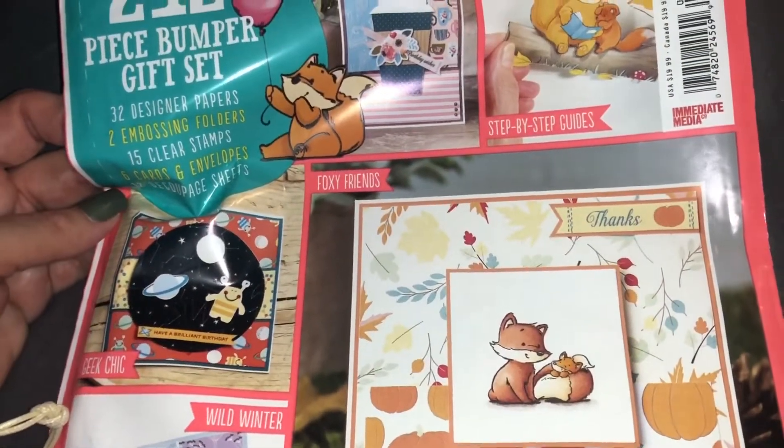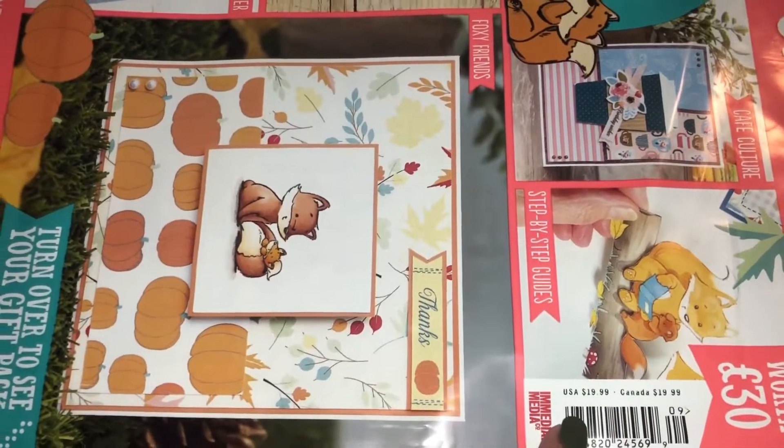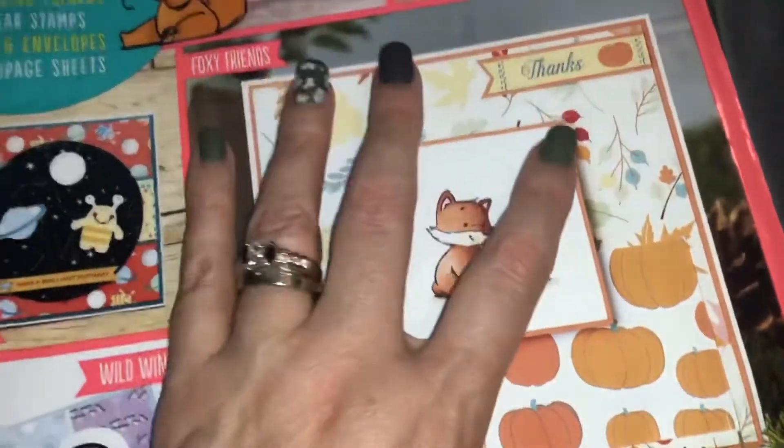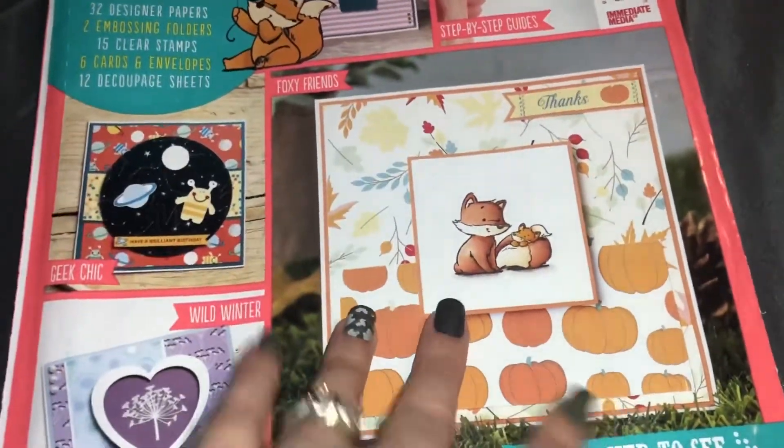It's issue 21, September 2019. The cost here in America and the US is $19.99; Canada is also $19.99. They are pretty pricey, but this one was the least expensive out of all of them — that's not why I got it though.